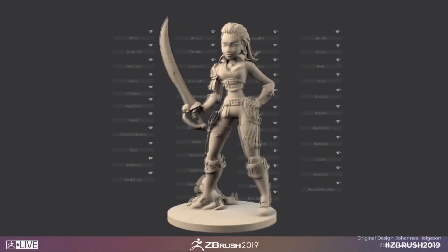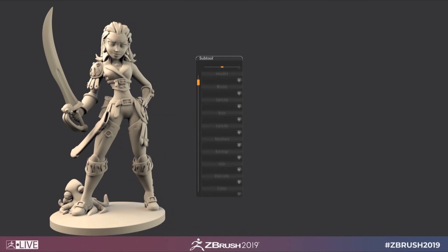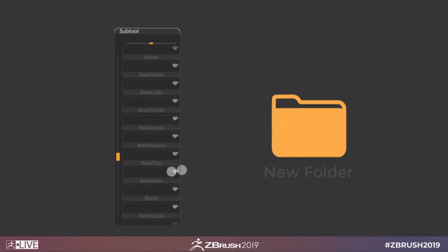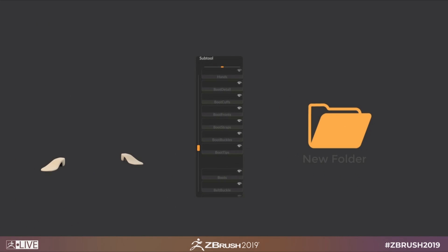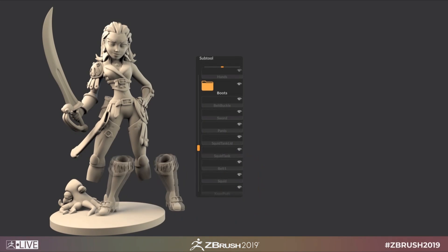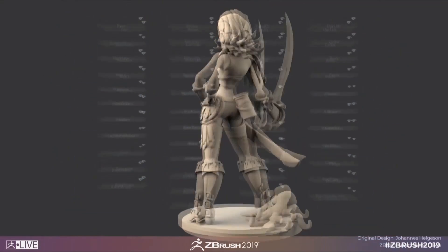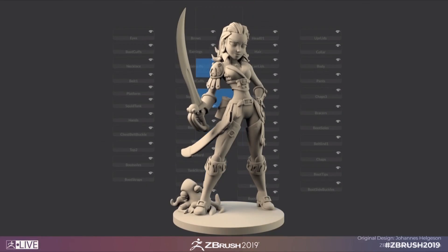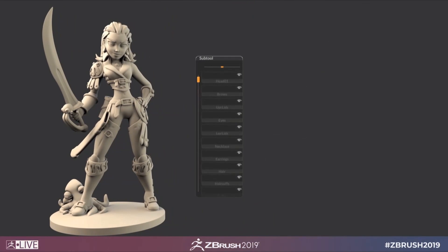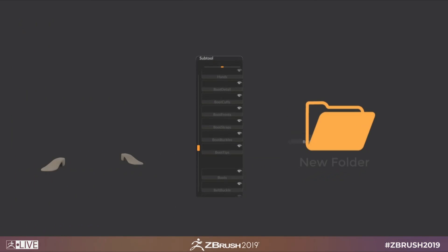One of the most anticipated features in the history of ZBrush, folders are finally here. They offer you the ability to organize your sub-tools a lot more efficiently. They also provide some bonus features that allow you to move sub-tools or directly boolean shapes within a folder, which is much improved over the old method. You can drag and drop different sub-tools around, which is super nice, but unfortunately you can't nest folders within other folders — so maybe we can add that to the list of new features we want for ZBrush 2020.